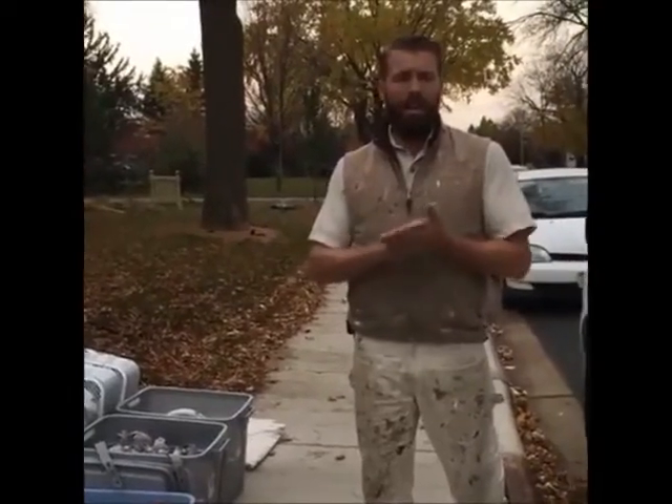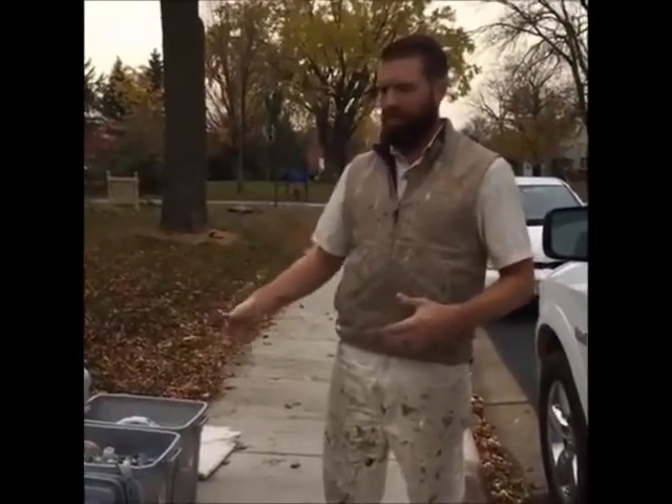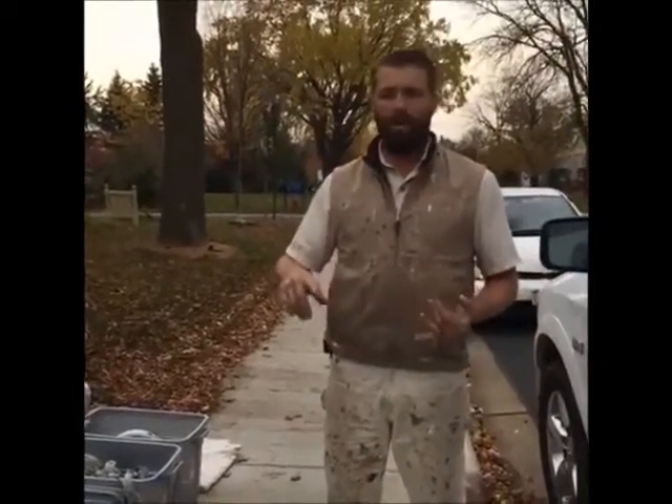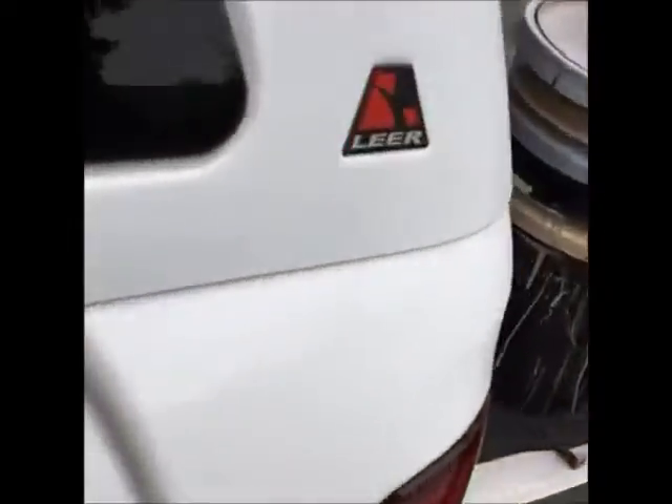I also host a weekly show called Ask a Painter, and you can now ask me any questions about my work vehicles, my tools, my totes, my processes — anything you want, including entrepreneurship, my apprenticeship program, marketing, employees, whatever else. Thanks to my lovely wife for filming today, and I'm going to scroll through your questions.